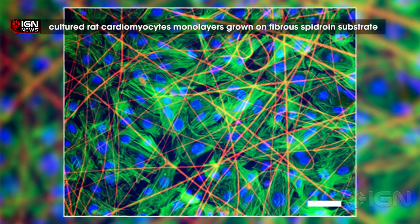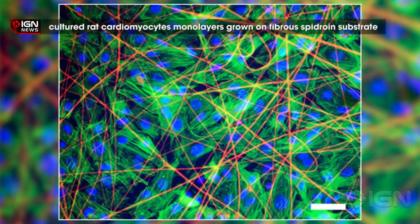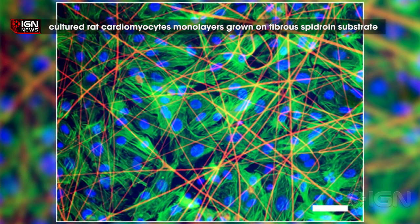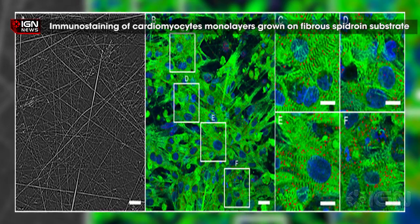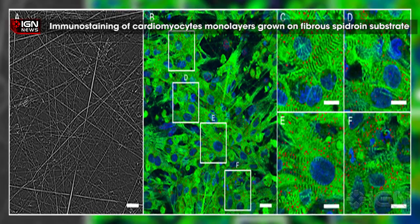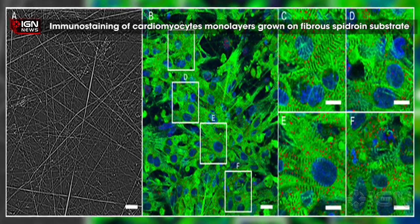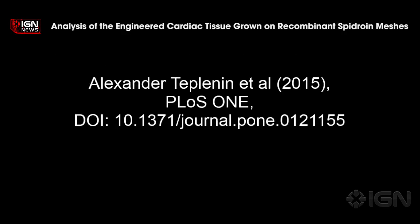Scientists at the Moscow Institute for Physics and Technology examined if lab-grown silk proteins could be used as a mesh to grow cardiomyocytes, the cells that form heart tissue. Cardiomyocytes were seeded on electrospun spidroin fiber structures and cultured to form confluent cardiac monolayers. The spidroin fiber meshes were found to be directly suitable for the adherence and growth of the cardiomyocytes and represent a much-needed material for bioscaffolds.